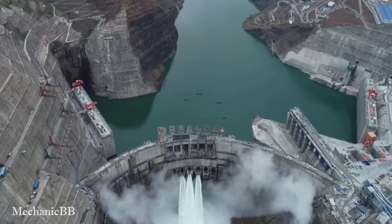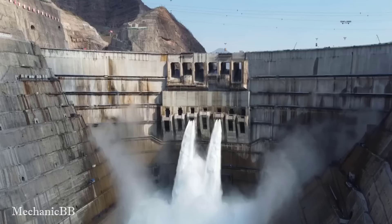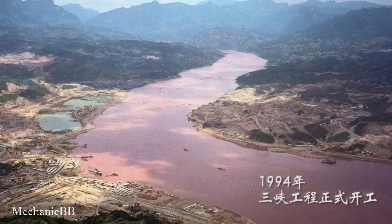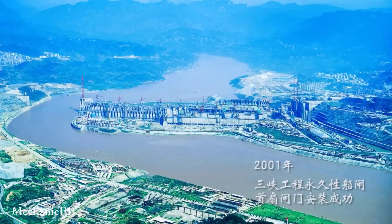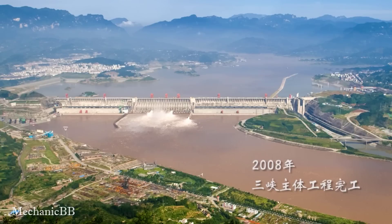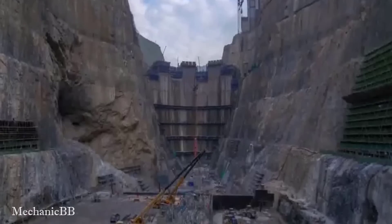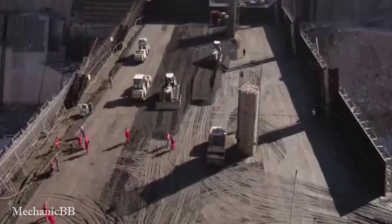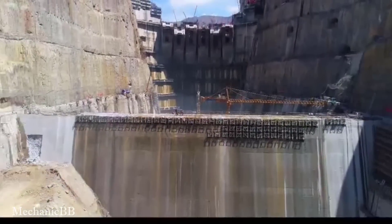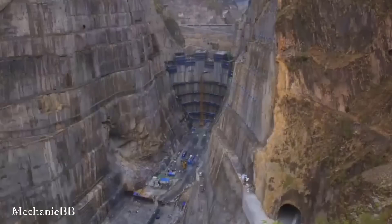This is the Baihatan Dam, which has become the third largest hydroelectric dam in the world. The project construction process was filmed at the same location and from the same angle over many years. The Baihatan Dam is a giant arch dam, 277 meters high with a peak height of 827 meters.